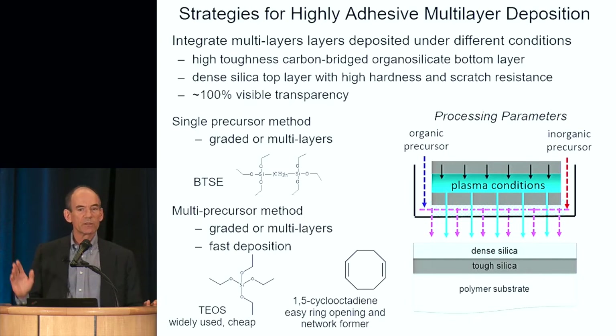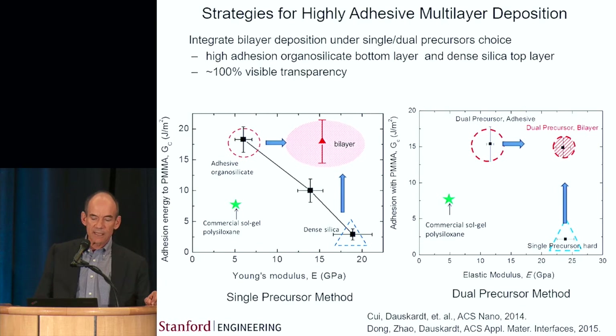Those coatings were made with just one precursor. We can make these coatings with several different types of precursors, grow them very quickly, and here again is another bilayer coating made much more quickly with even cheaper precursors that again has this great combination of properties.